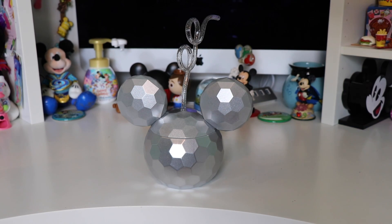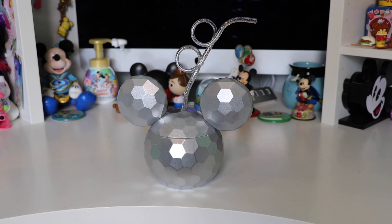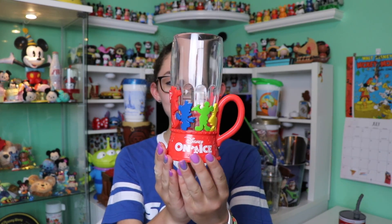Another place I only have one item from is the Disney Store. This is the kind of disco Mickey little sipper and it comes with a swirly sparkly straw — this kind of reminded me of Epcot so I had to pick it up. Next up, moving over to Disney on Ice, I have two cups from there.